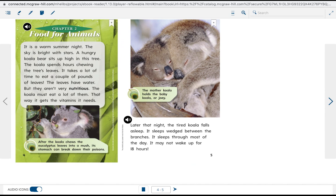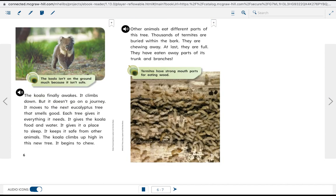That way, it gets the vitamins it needs. Later that night, the koala falls asleep, wedged between the branches. It sleeps through most of the day and may not wake up for 18 hours. The koala finally awakes, climbs down, but doesn't go on a journey — it moves to the next eucalyptus tree.